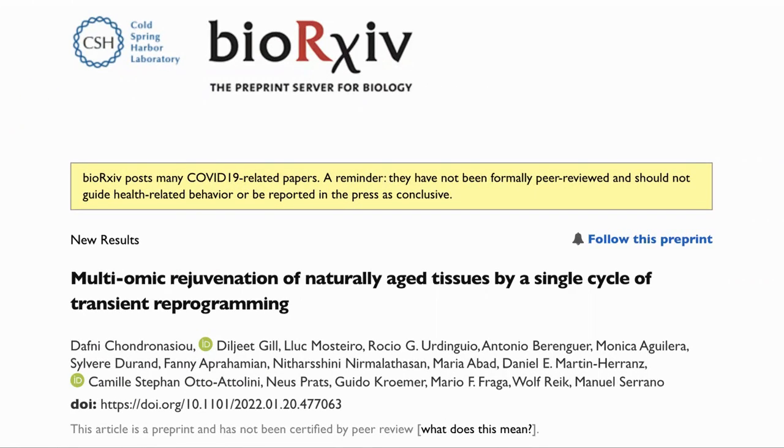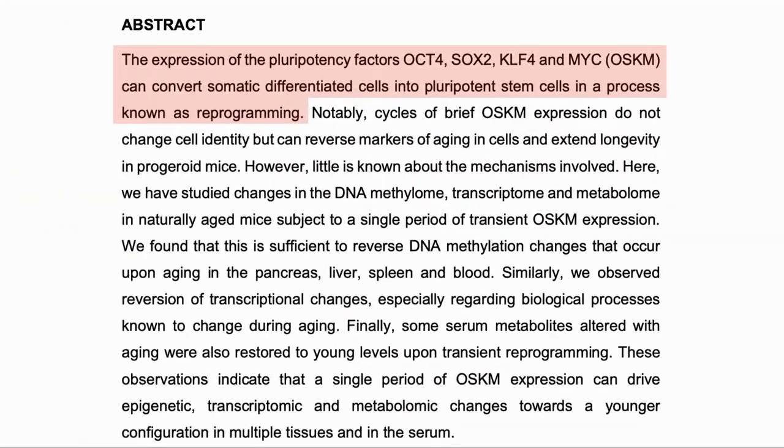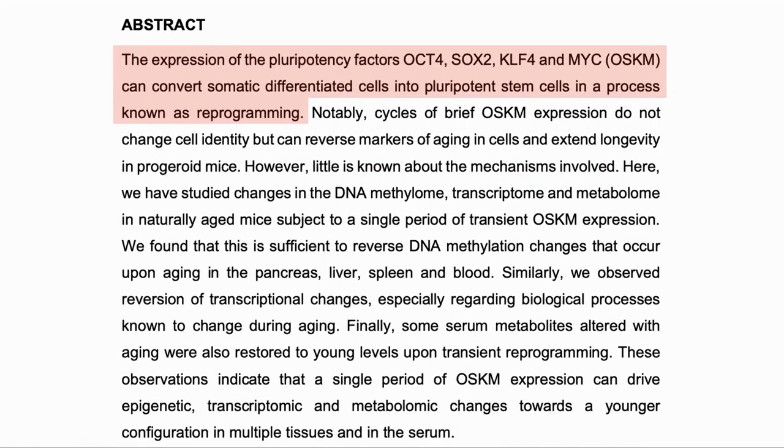Here is the paper: "Multi-omic rejuvenation of naturally aged tissue by a single cycle of transient reprogramming." Note it is in bioRxiv, so this means that it has not been peer-reviewed at this point. First, a quick overview of the paper. As we discussed, the expression of Yamanaka factors OCT4, SOX2, KLF4, and MYC — otherwise known as OSKM — can convert normal cells into pluripotent stem cells in a process known as reprogramming.